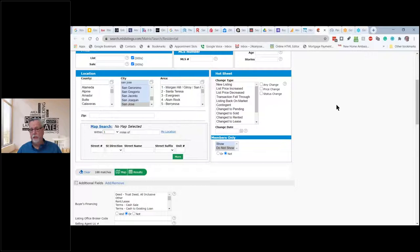Starting at the end of January, Matrix is going to start showing listings from the California Regional MLS — you'll be able to see those as well as Bay East. However, that does not show up in an IDX. On your website, if somebody does a search, they're only going to see the listings that are part of your MLS.